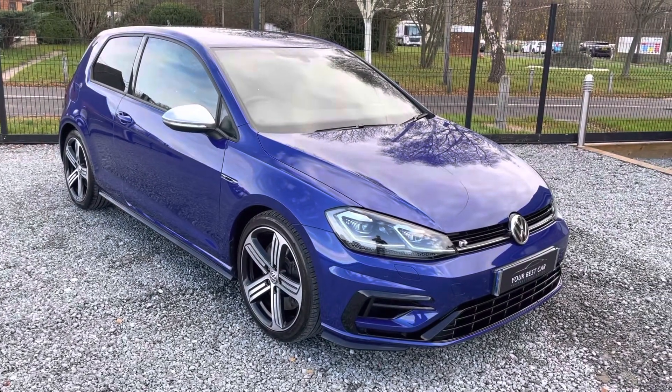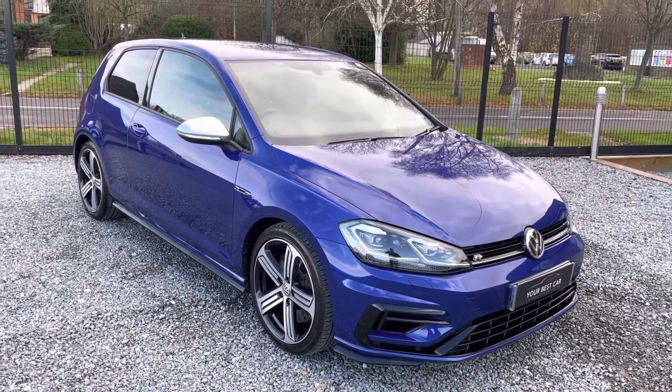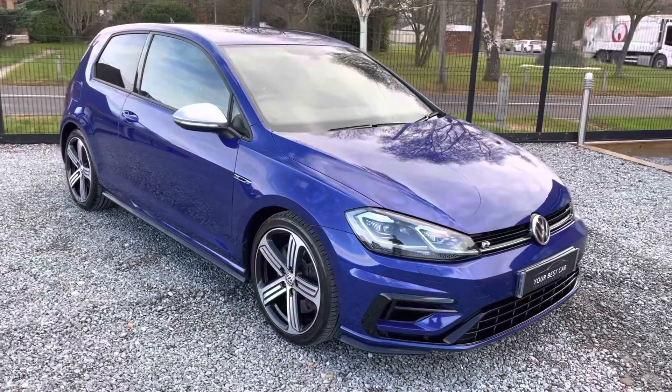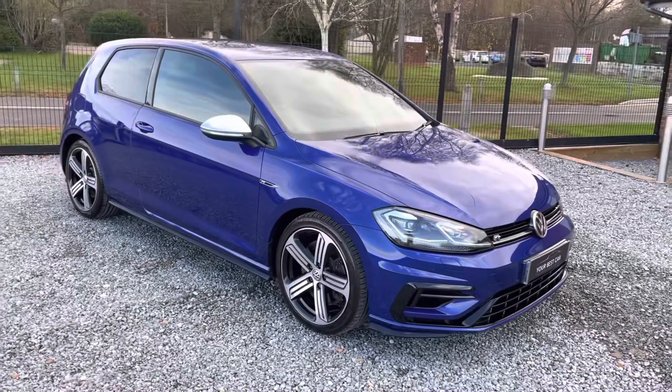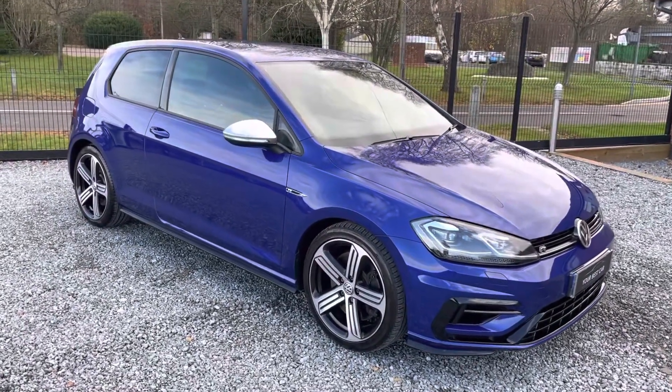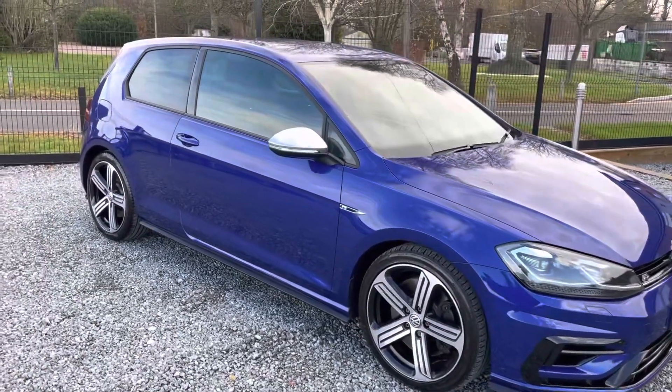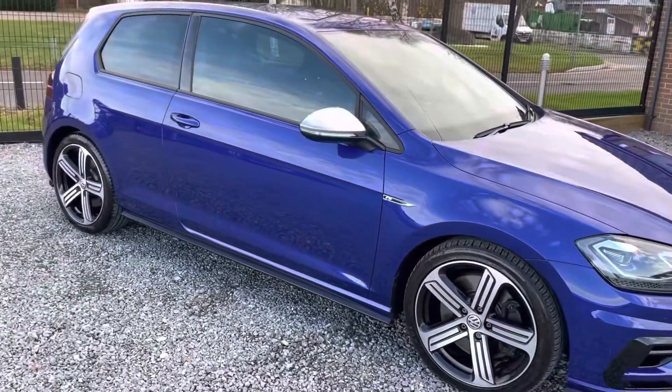Hello, welcome to Your Best Car. My name's Garrett. I'm going to talk you around this 2017 Golf R, finished in lapis blue. Just before we get started, a few things about us. We're a platinum approved finance provider — that means we can set you up with a monthly payment on this car. We can also take your old car in part exchange, even if you still owe finance on it. We can settle that off and set up an agreement on a new one for you.